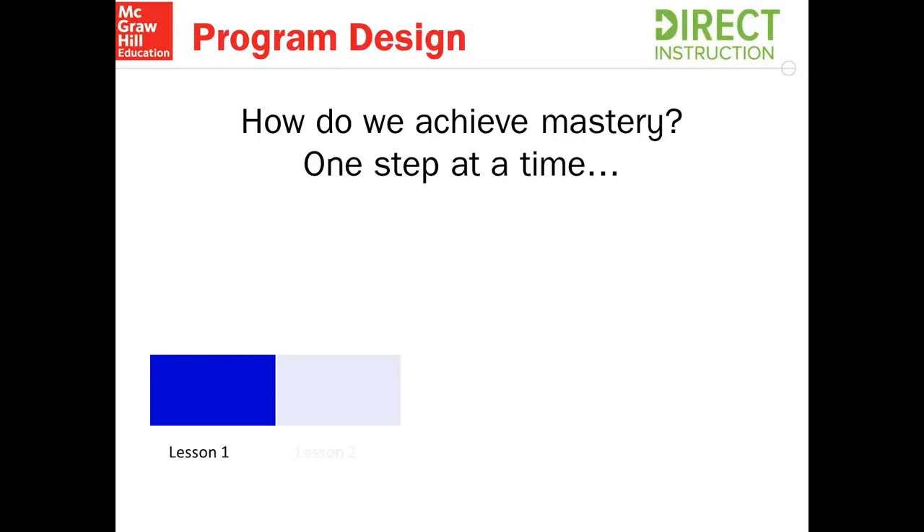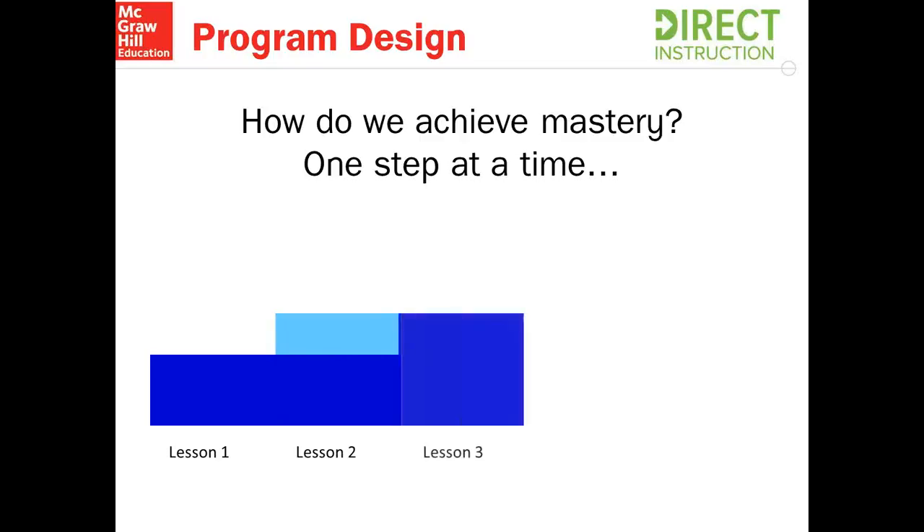The very next day, students take that information and carry it over with them. But here is the unique piece of Reading Mastery: we now introduce a very small amount of new information, represented by the light blue area. This amount is between 10 to 15% on a daily basis. This allows students to actually manage this new information because it's not overwhelming, and it's controlled so students can be successful. The very next day, they carry over what they've learned from lessons one and two, including that new information, and then we again add a small amount of new information — 10 to 15% for the student.